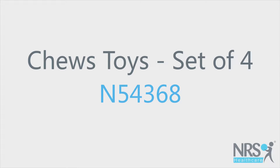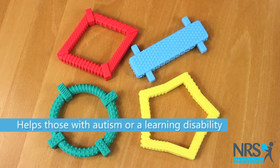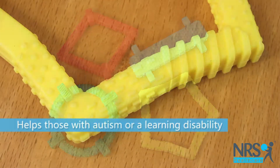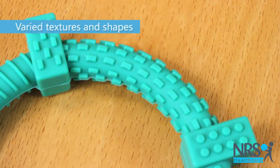Chew Toys set of four. These Chew Toys are ideal for children with autism who have sensory processing needs, or for those who require help with oral motor strengthening.